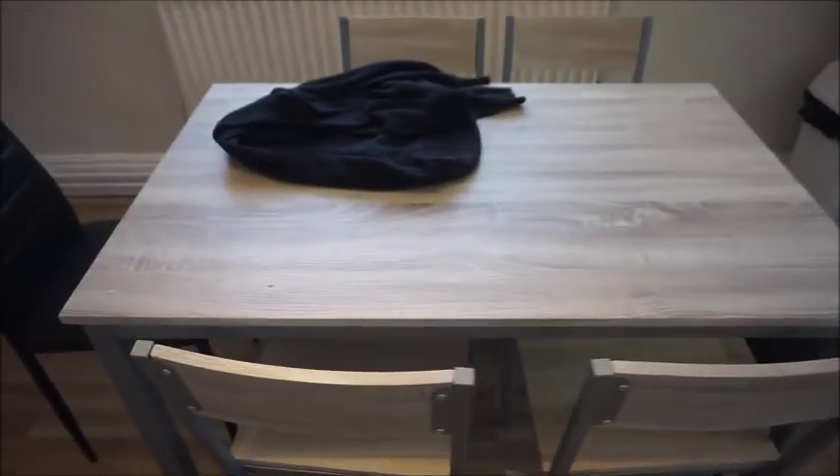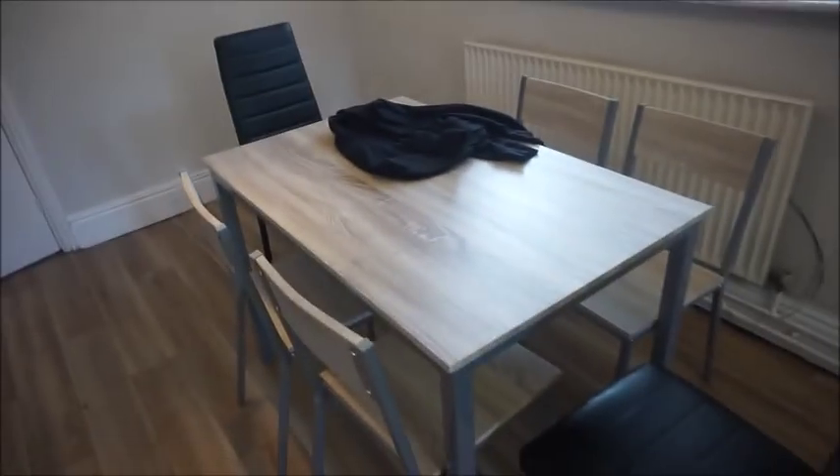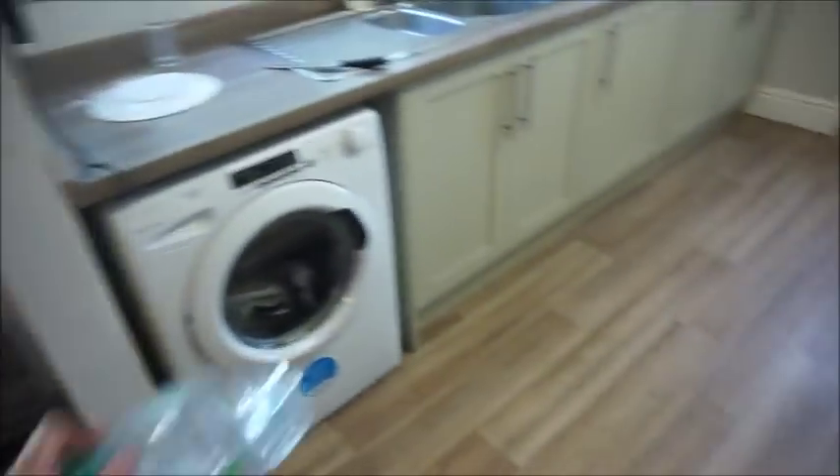We've got a new table in the house and we've just realized it's not going to fit a Christmas dinner on it - a water bottle alone takes up a lot of room. But it's fine, at least we've got a new table that actually works. I've just had my lunch and I'm going to fill up my water bottle.